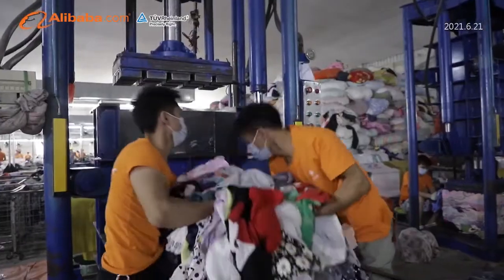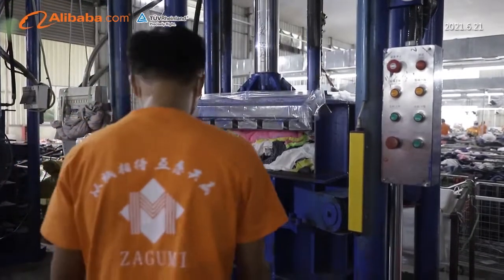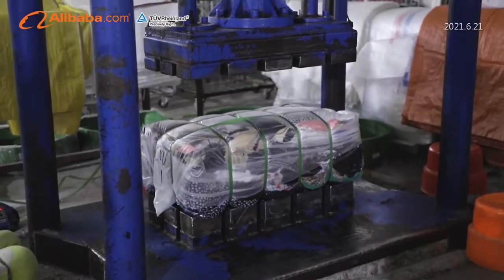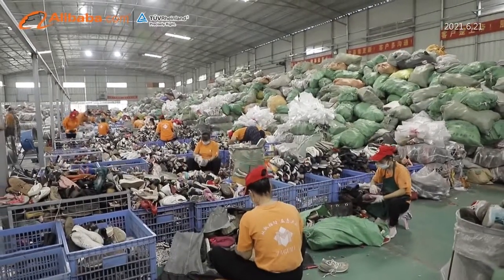For the packing process, Zha Gu Mi is equipped with 12 balers, which can provide customers packaging in the form of 100 kg, 80 kg or 45 kg, to meet different requirements.